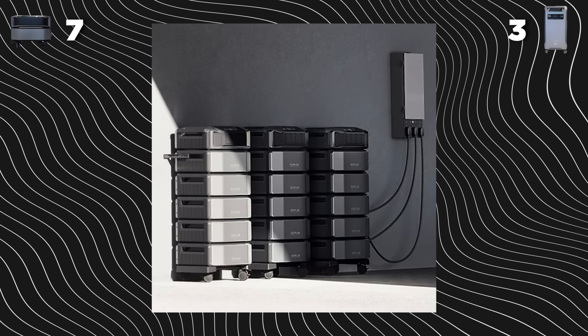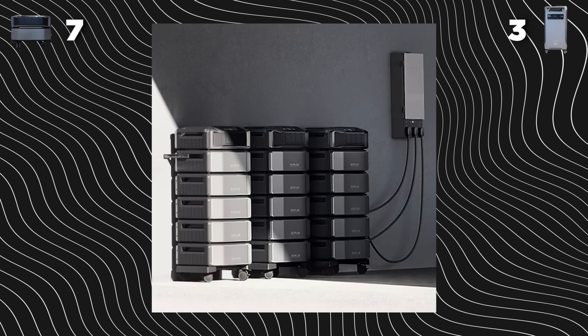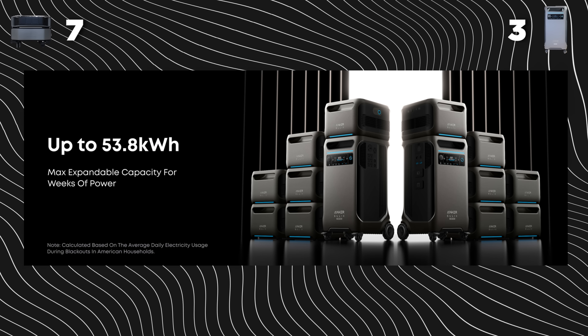When we look at scalability, both of these are huge — you're probably never going to scale them this big — but the DPU is going to take the point. It can scale up to 90 kilowatt hours, while the Anker can only scale up to 53.8 kilowatt hours. Even though people probably won't do that, we're still going to give the DPU the point because that's a pretty large difference.